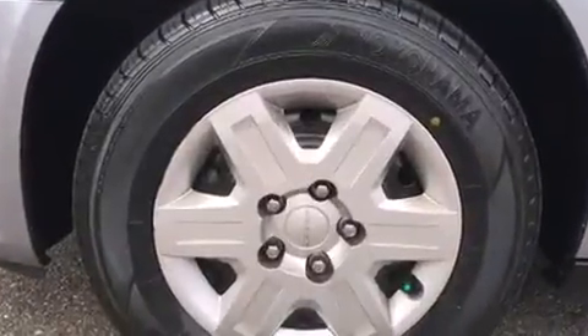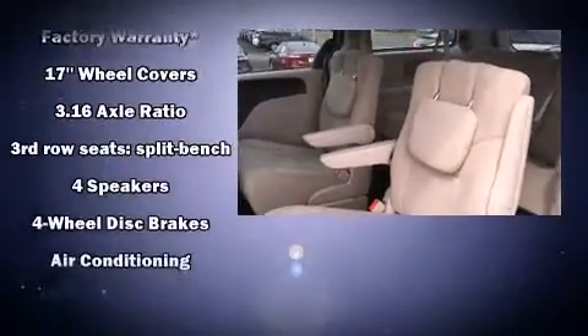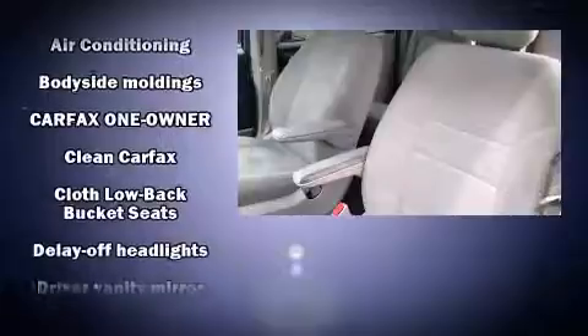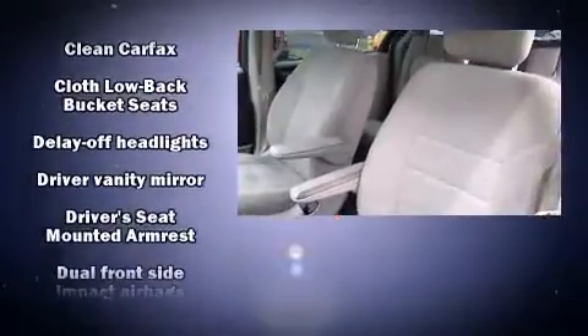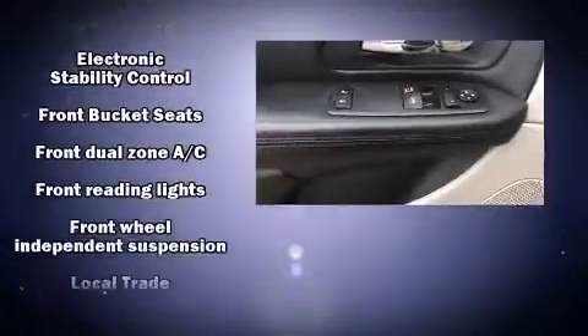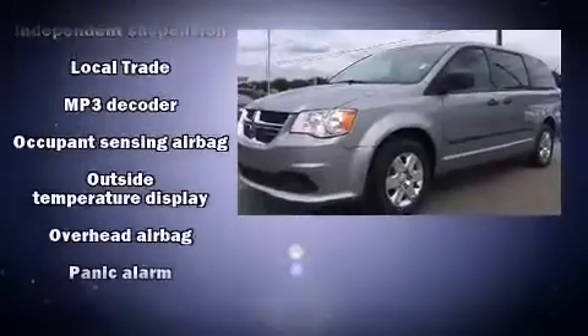Safety equipment includes dual front impact airbags with occupant sensing, front and side impact airbags, traction control, brake assist, anti-whiplash front head restraints, ignition disabling, and four-wheel disc brakes with ABS for added security. Dynamic stability control supplements the drivetrain.